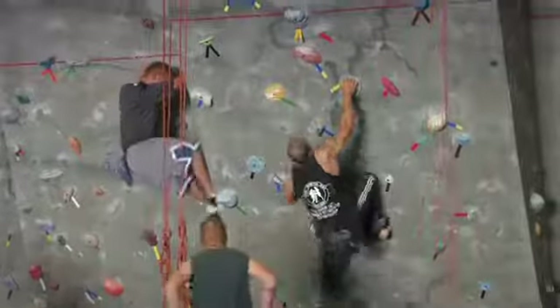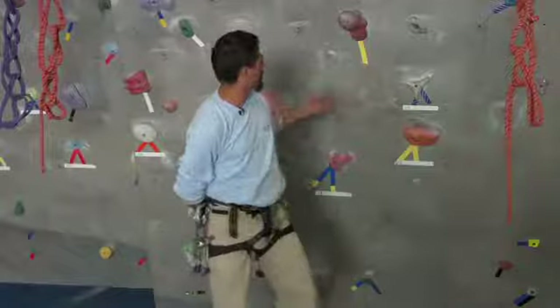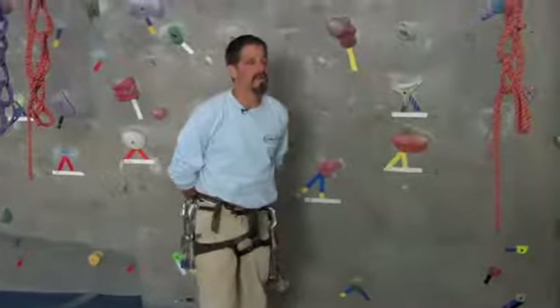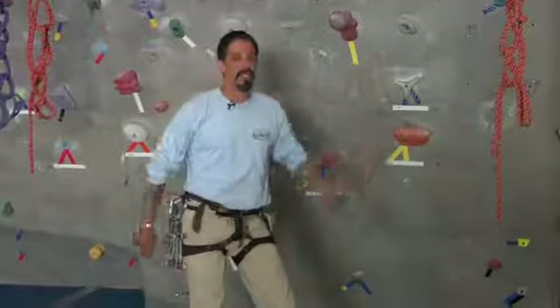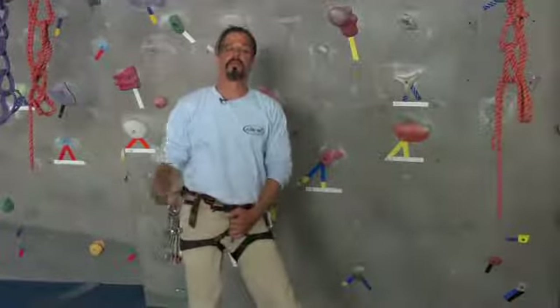Once you've done that, if you go to an indoor gym, you're going to see a lot of routes which are taped and marked in different difficulties. Once you begin to climb these routes, you're going to want to look at the difficulty level and then begin to climb it. The reason that they're marked is so that you're not climbing above your level.